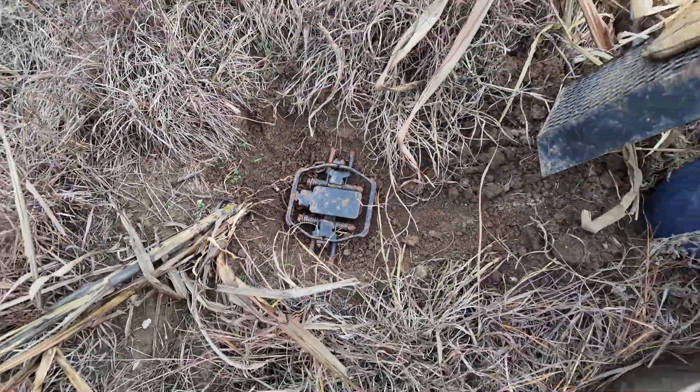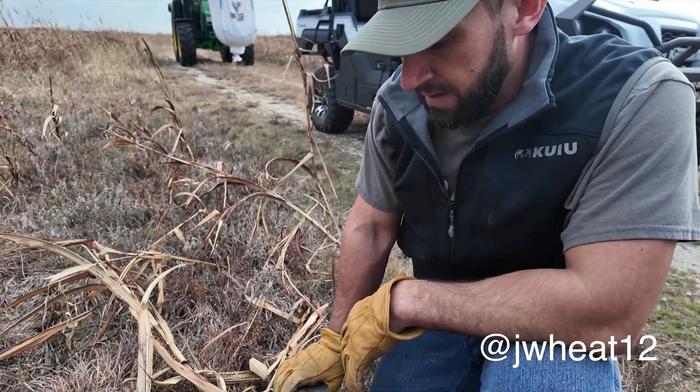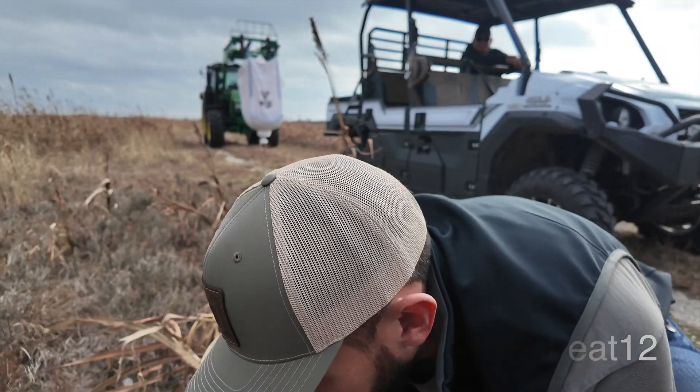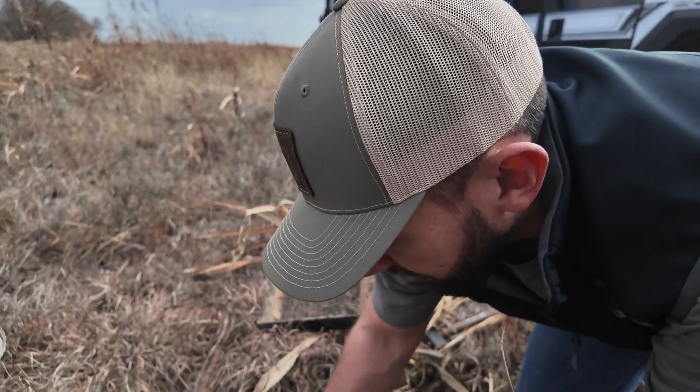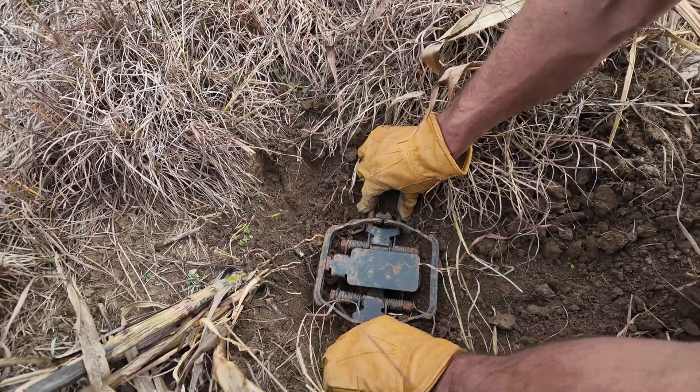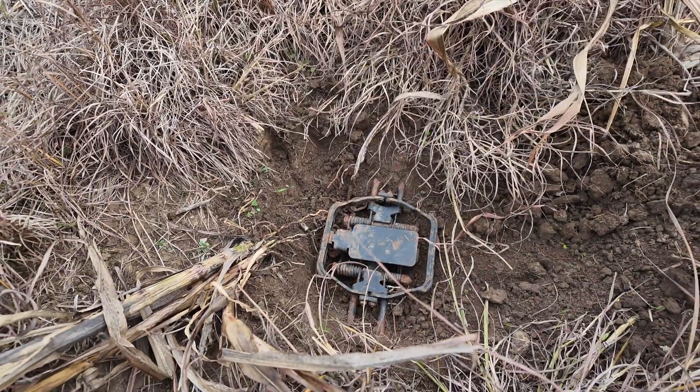The most important part of this whole thing is making sure those traps are bedded. If you have any wobble in your trap, a coyote or bobcat is going to bug out. A four-corner test is generally good for that — punch it on each corner and make sure it's really bedded before you go to cover your trap.